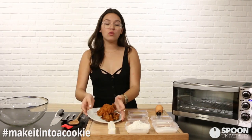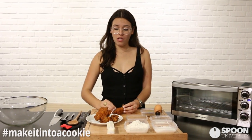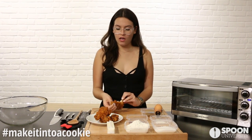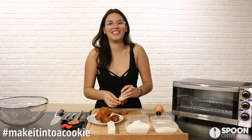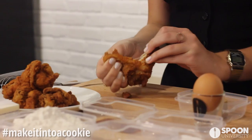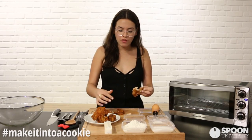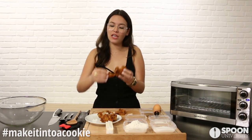You can get chicken from literally anywhere — the dining hall, KFC, Popeyes, or Bojangles (is that what it's called in the south?). I'm pulling off all the chicken. We want more of the crisp than the chicken itself, because let's be honest, you don't want too much chicken in your cookie. I'd say 20% chicken in the whole thing.